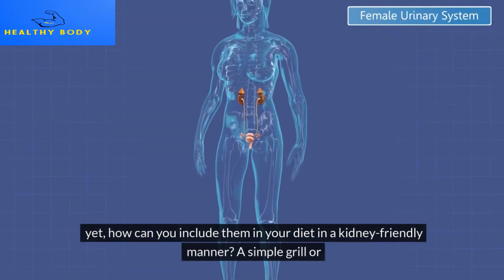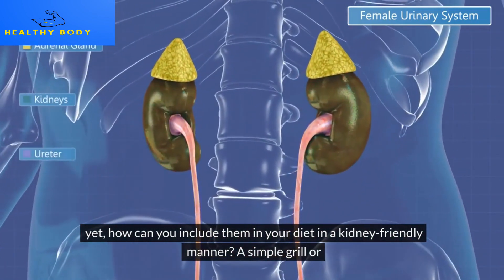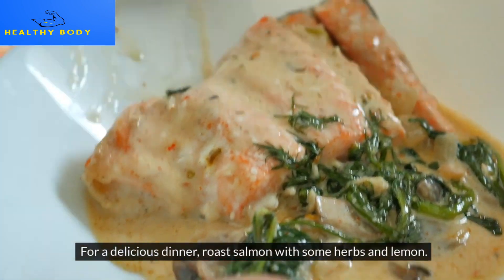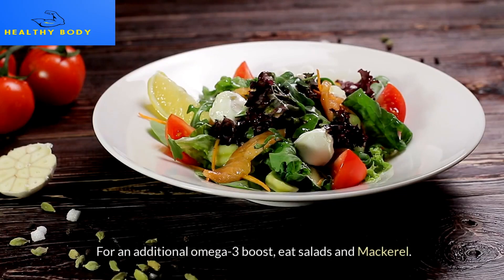How can you include them in your diet in a kidney-friendly manner? A simple grill or, for a delicious dinner, roast salmon with some herbs and lemon. For an additional omega-3 boost, add mackerel to salads.